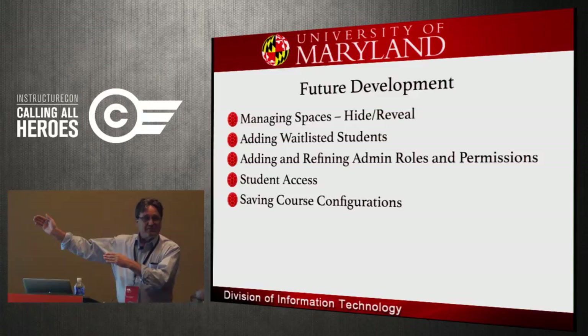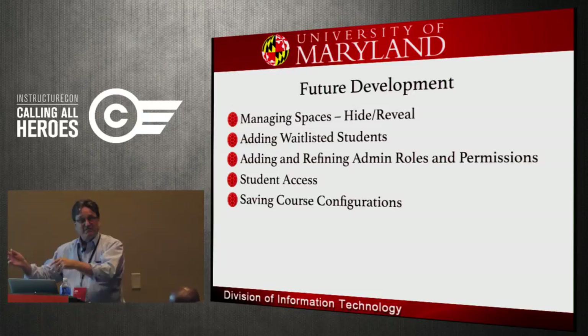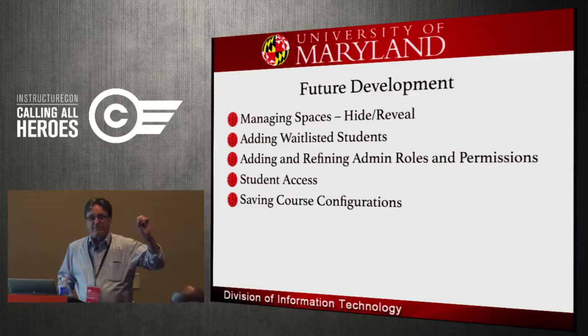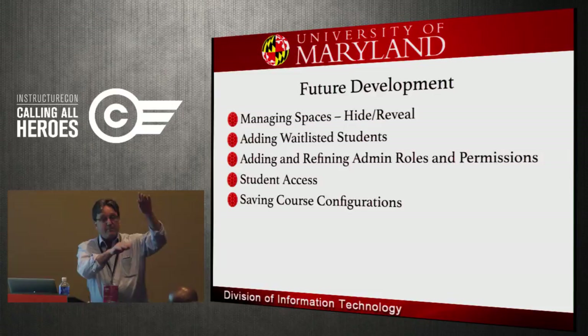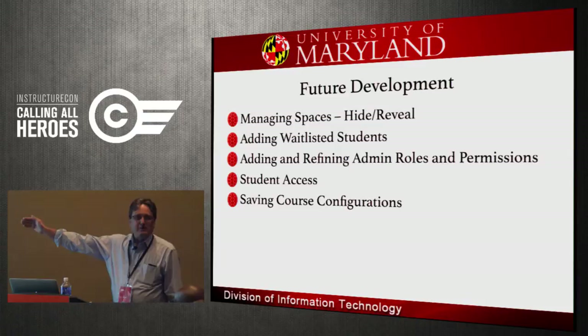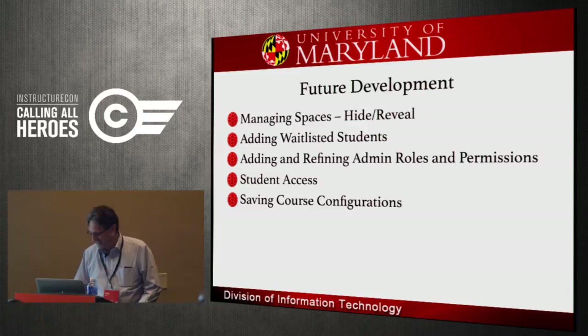Here are the tools we're starting to build. A hide-and-reveal feature to limit the long list of Canvas courses in your courses, inbox, and calendar. A wait list tool: if I know I typically add five students from the wait list, I type in five and those top five people automatically show up in my Canvas course — that sounds easy but it's not. We're going to expand admin roles, include student access on some functions, and finally save course configurations — which I won't get into.